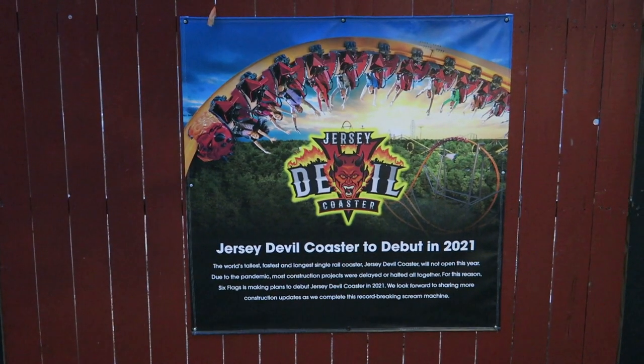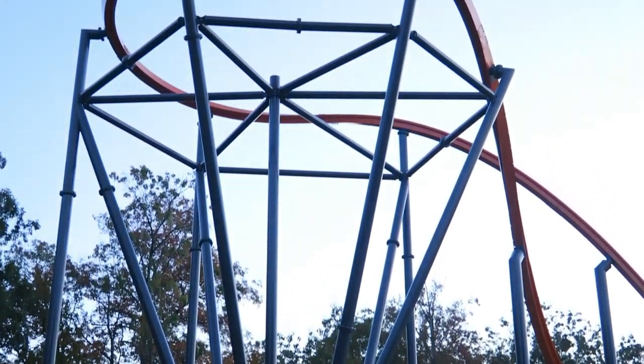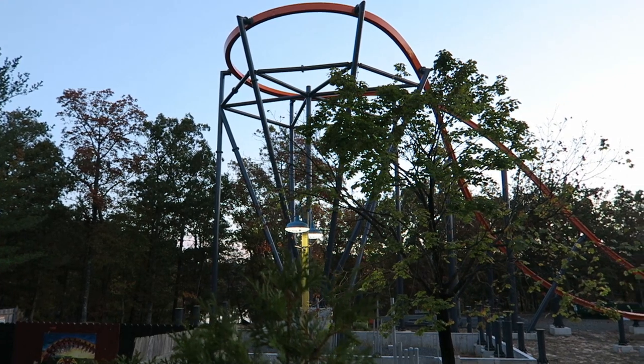The Jersey Devil Coaster was postponed until 2021 due to the COVID-19 shutdown. I visited Six Flags Great Adventure last weekend and wanted to see what construction, if any, had taken place since the park reopened.